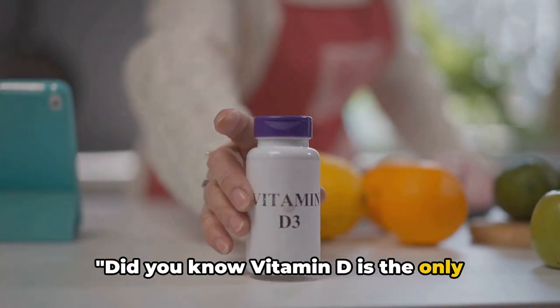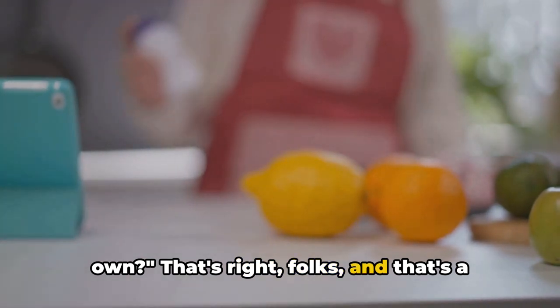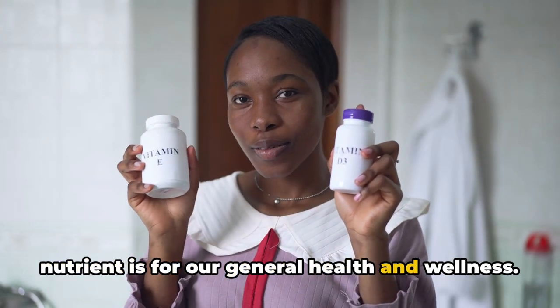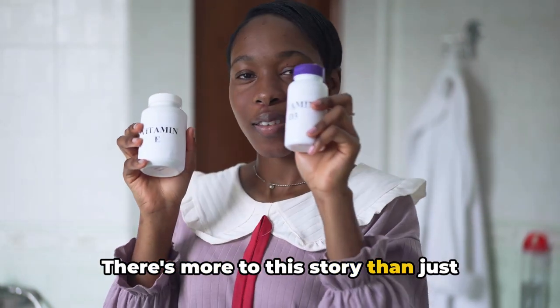Did you know vitamin D is the only vitamin that your body can create on its own? That's right folks, and that's a testament to just how essential this nutrient is for our general health and wellness. Now let's dive a little deeper — there's more to this story than just vitamin D.